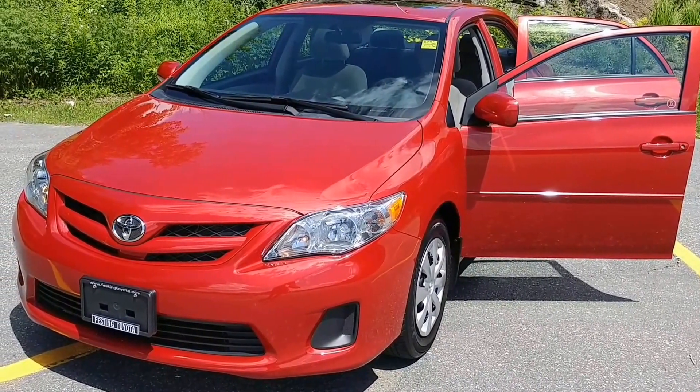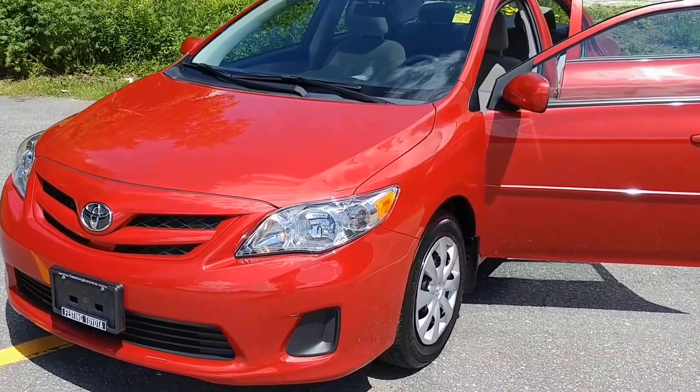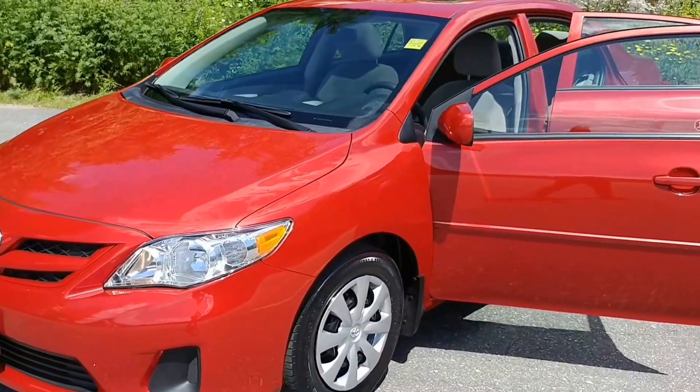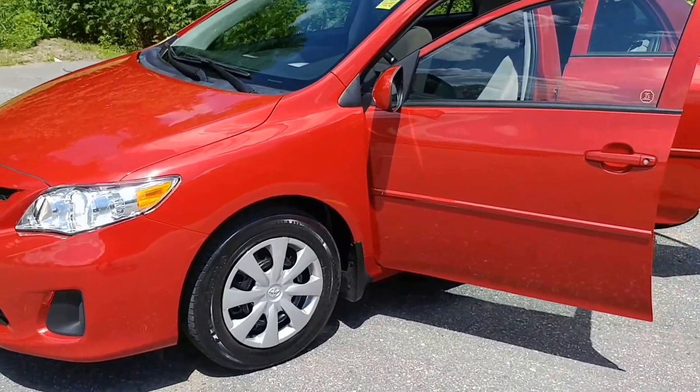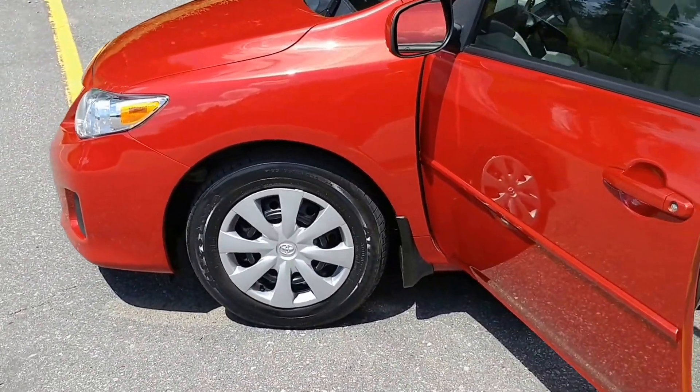Hello everyone, Jay Gern here once again from Festing Toyota, this time with a 2013 Toyota Corolla. As you can see, it's red in color, nicely appointed steel wheel with a full hubcap.